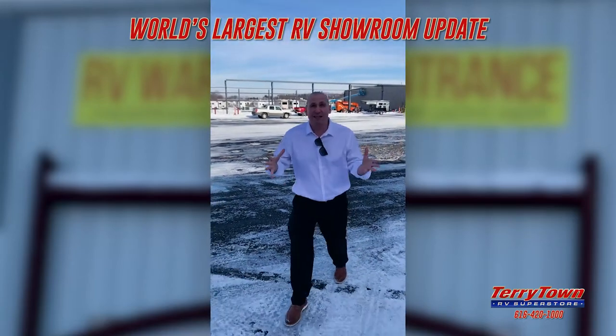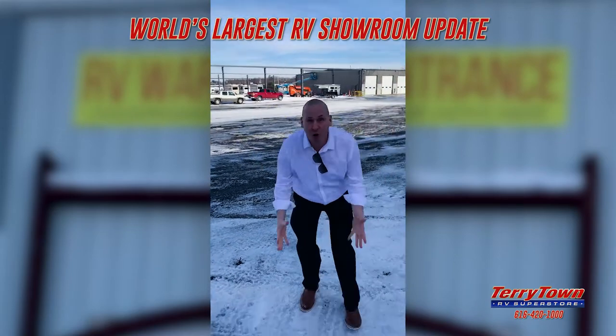Now we're going inside to show you some more. You know why? Because it's seven degrees — that's why we build a showroom. We'll see you inside.